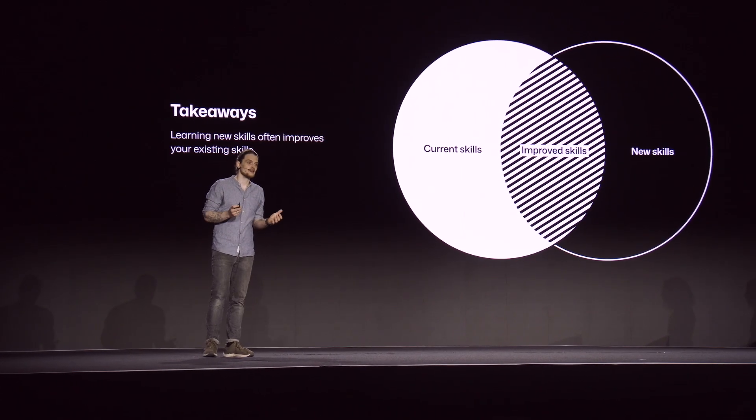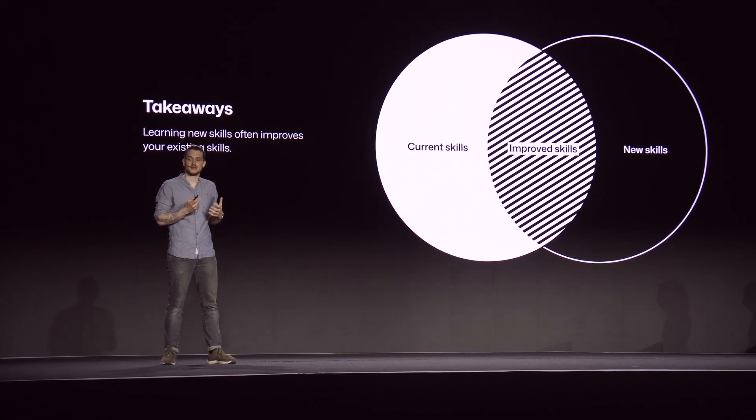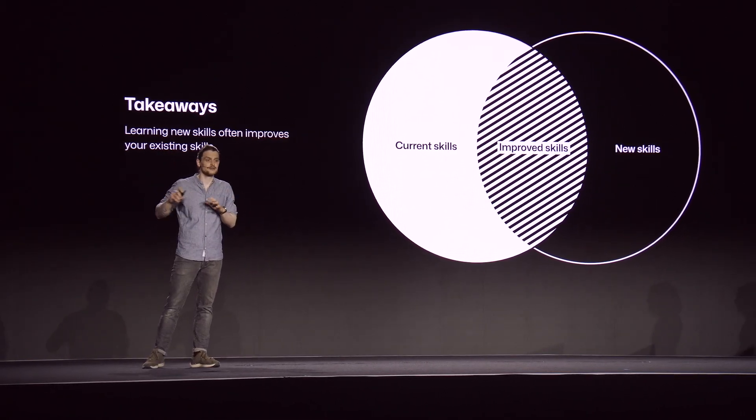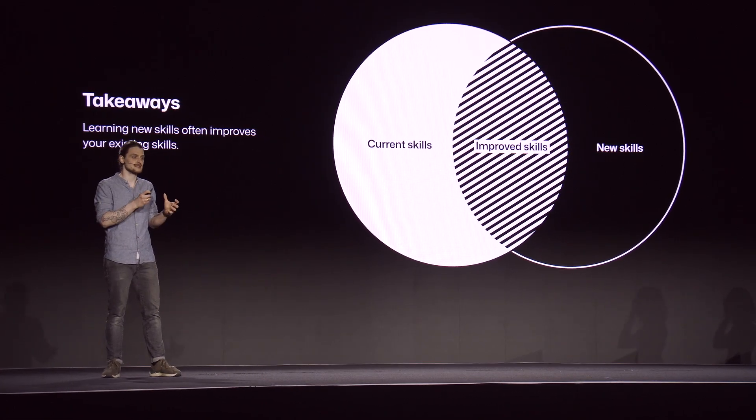Lastly, working on something outside your day-to-day not only helps you learn new skills and drive new ideas forward, but it also has a significant impact on improving your core skills — just like how working on Code Connect helped me improve the way that I build components in Figma.